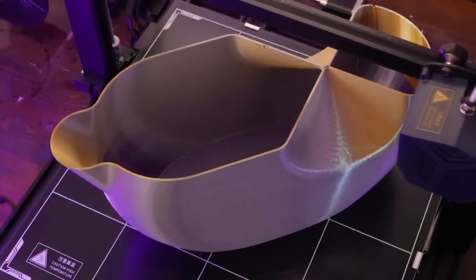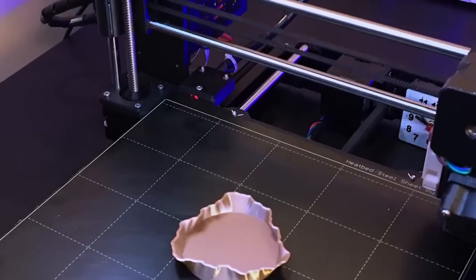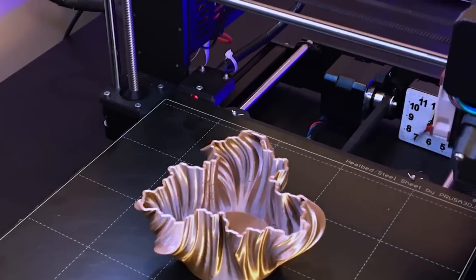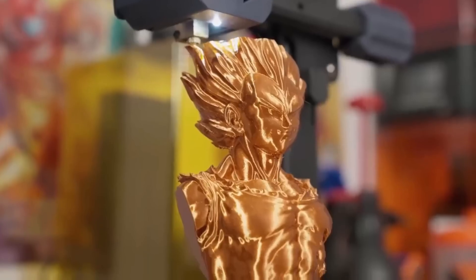Additionally, the best 3D printers tend to have longer lifespan and require less maintenance, saving you money and downtime in the long run. They also often have a wider range of materials and features, giving you more flexibility and creativity in your projects.